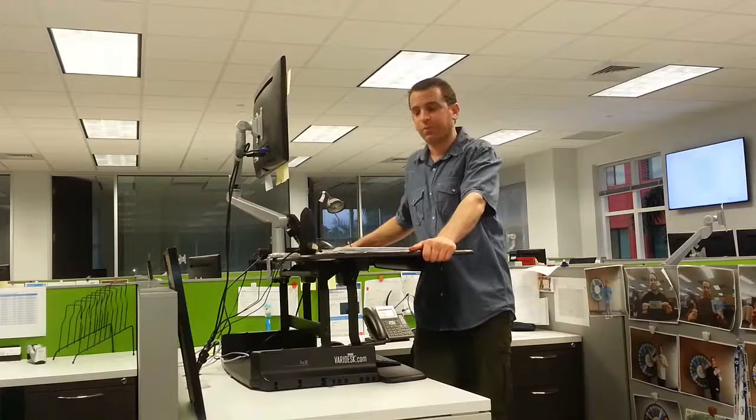I have just absolutely loved it — it's been a really, really big help. When we moved into this brand new, beautiful office, I finally had room to put this desk in place.